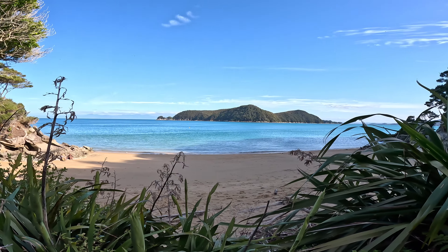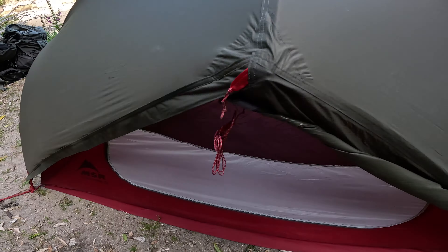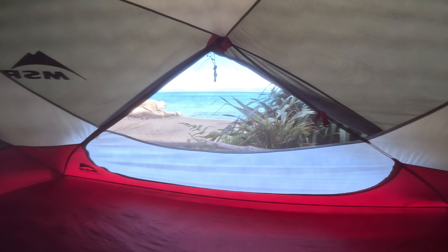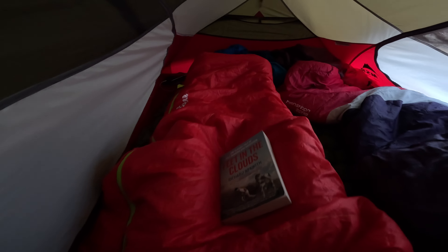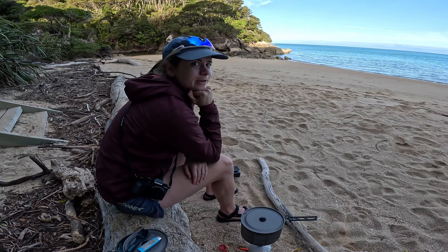I mean, it looks like a pretty decent spot to me. I'm pretty happy with this boat.